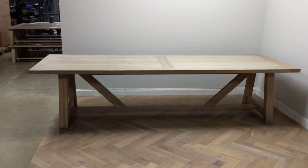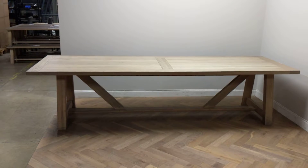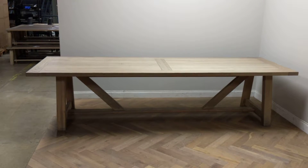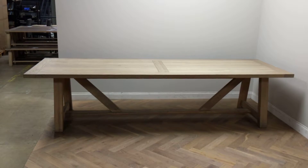This is an Arundel 305 rectangular table finished in natural oak. This table is condition B as it is well used, dirty, scratched and dented.